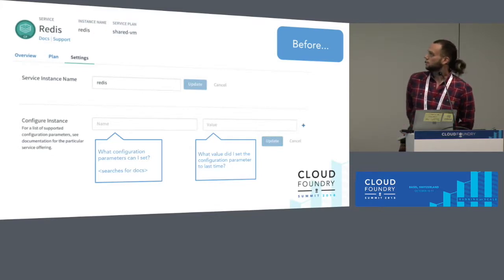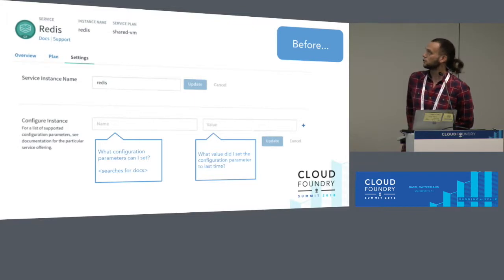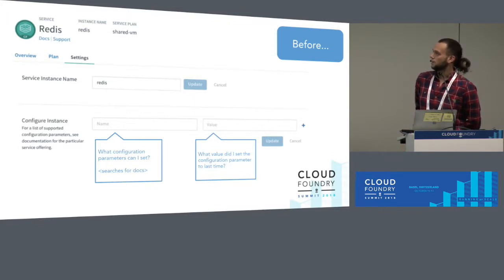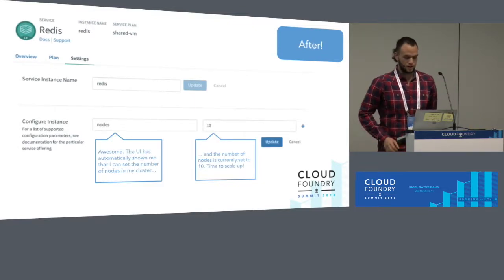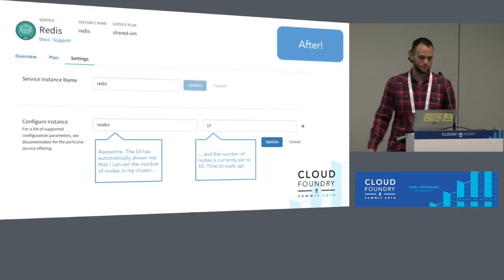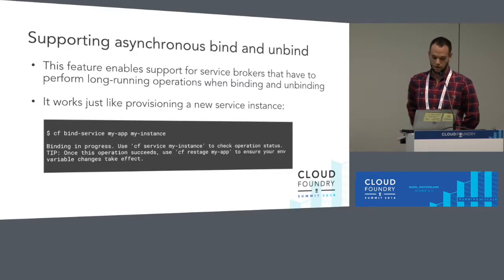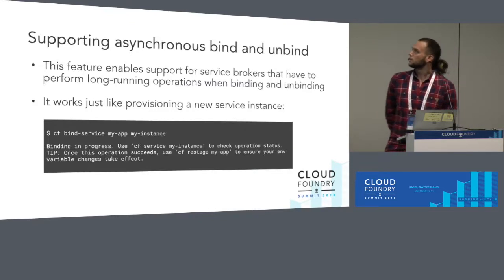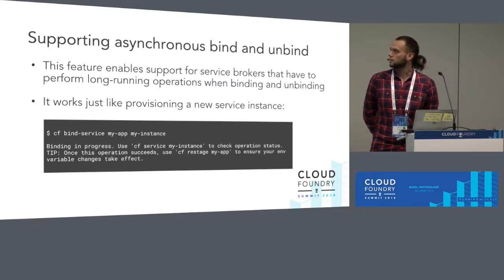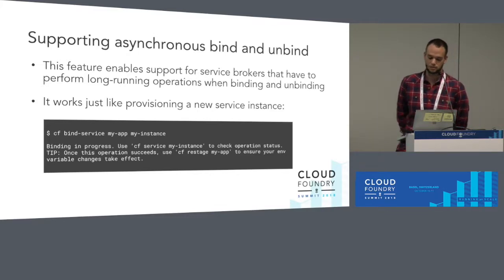This is how it was before — I have my Redis here and I want to update it, but I don't know how to configure that instance or how it was configured in the past. Nowadays I can see that it was created with 10 nodes. Going on to one of our biggest features of the year: asynchronous bindings and unbindings.